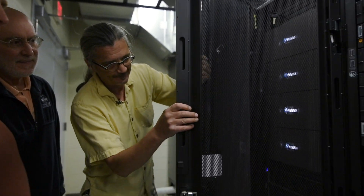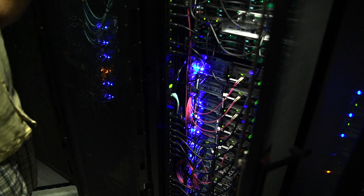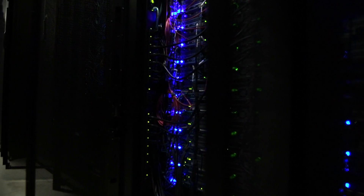We have about 24 servers, each with about 40 cores, so we're running about 1,000 computers — you can think of that as about 1,000 different laptops. These computers that serve just the NMRbox project are more powerful than the biggest supercomputer in the world 15 years ago.